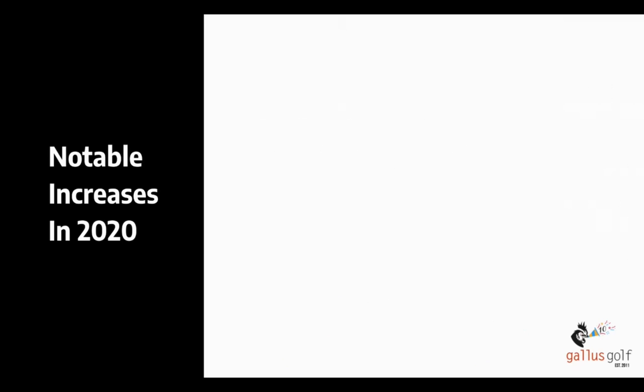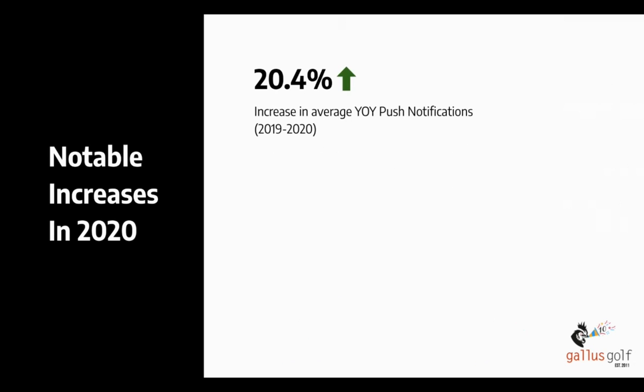I want to go over some notable increases we saw year over year from 2019 into 2020. One of the first: we saw a lot of push notifications going out from the different apps, because people needed to get communications out — facility procedural changes and filling up the tee sheet. We saw a 20.4% increase year over year in the number of push notifications sent per app on average. Normally it's more in the range of four or five percent, so this was about four times what we normally see.